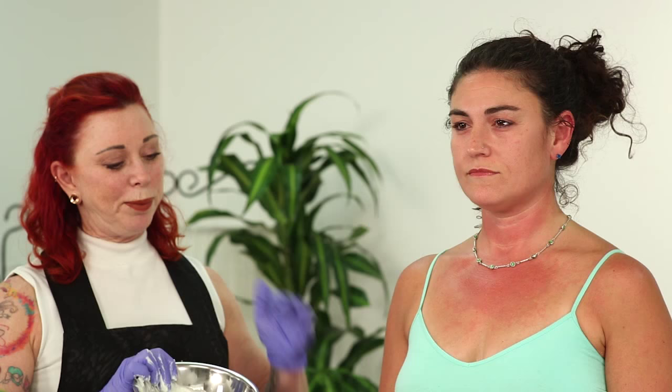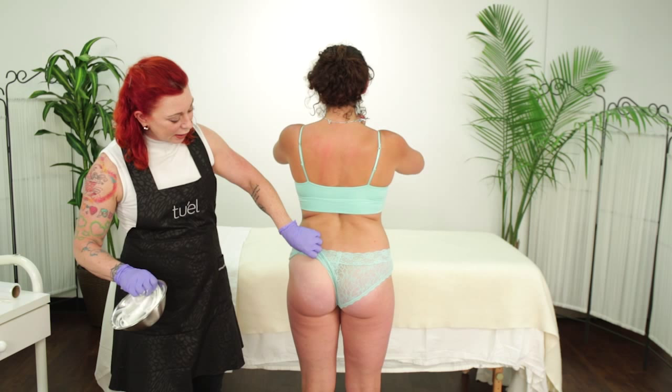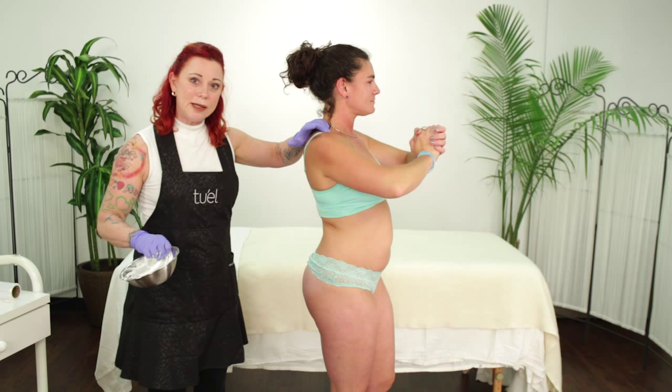Time to apply the wrapping cream mixture. One important thing we do is pull the client's underwear straight up the crack of their butt, much to their dismay, before we start to put on the products or wrap them.